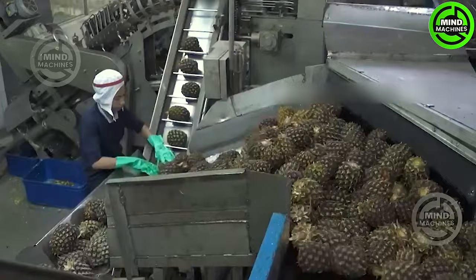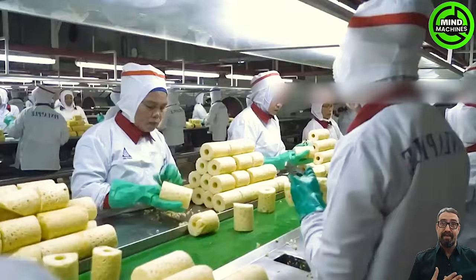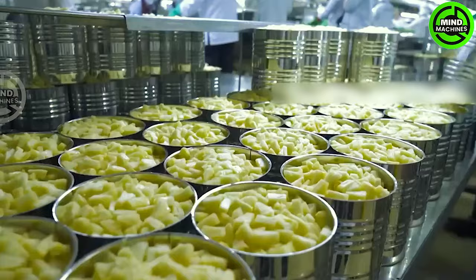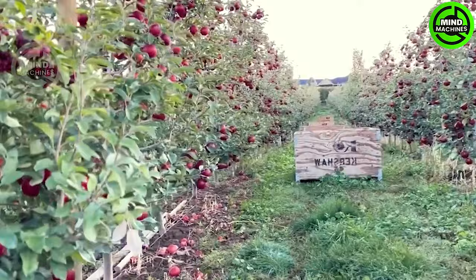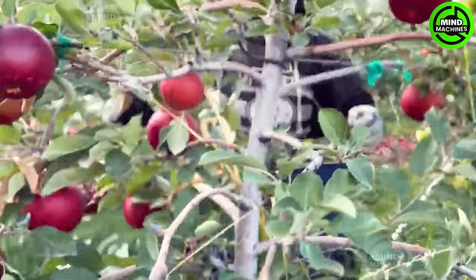On average, each American consumes approximately 7.6 pounds of pineapple per year. After harvesting, millions of pineapples are sent to factories for packaging or processing into various products like canned pineapple and dried pineapple. Timing is crucial when it comes to harvesting pineapples — it is not only about obtaining the highest quality fruit, but also about maximizing their storage life.